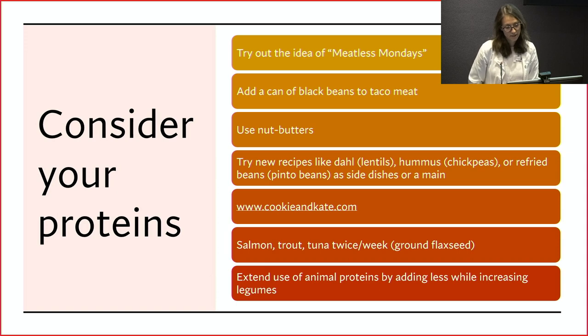Cookieandkate.com is a great plant-based recipe blog — one of my favorite go-to's for recipes. I have not made a recipe I haven't enjoyed from that website. It's a good one to check out if you're considering Meatless Mondays or wanting to incorporate more plant-based dishes into your week.